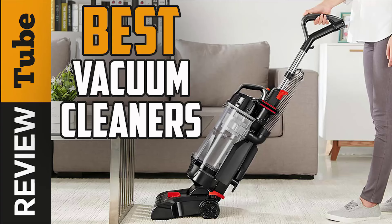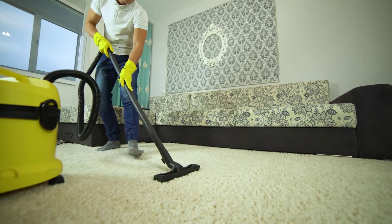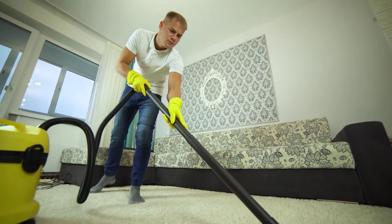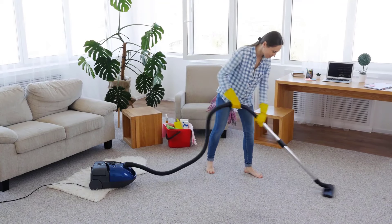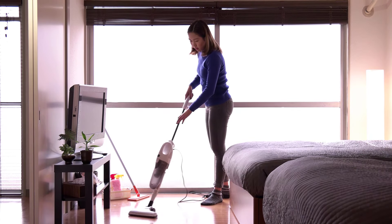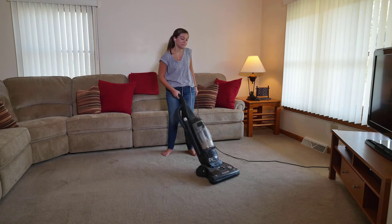5 Best Vacuums. If you need a vacuum that does it all, your classic choice is an upright vacuum. It is powerful yet gentle enough to clean the curtains, the carpets, the car interior, the floors and more. So if you still don't have this versatile portable cleaner in your household, it's high time to get one.